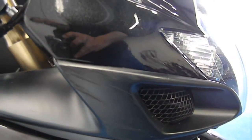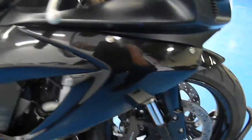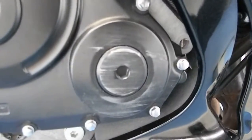We do have a little scrape here, and another scrape down here on this engine cover.